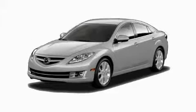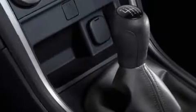This is a brand new 2010 Mazda 6. It has a 2.5 liter 4-cylinder engine and a 5-speed automatic transmission.